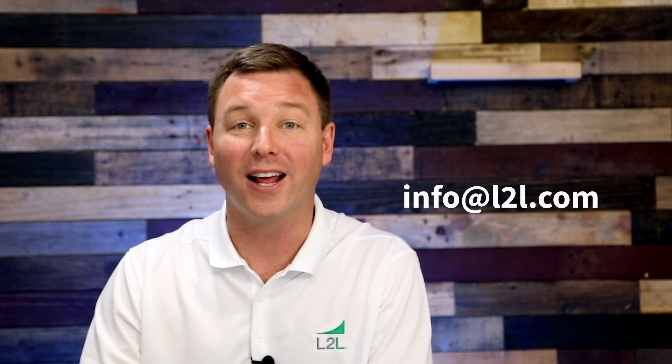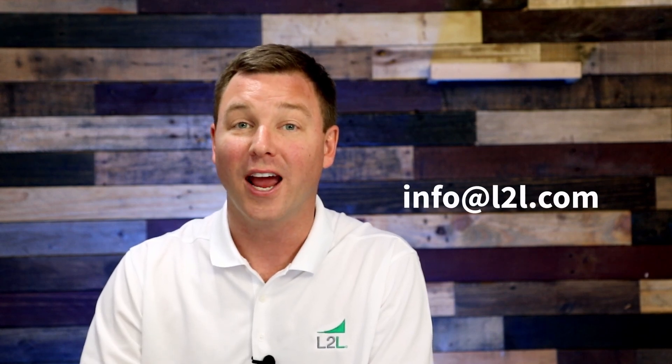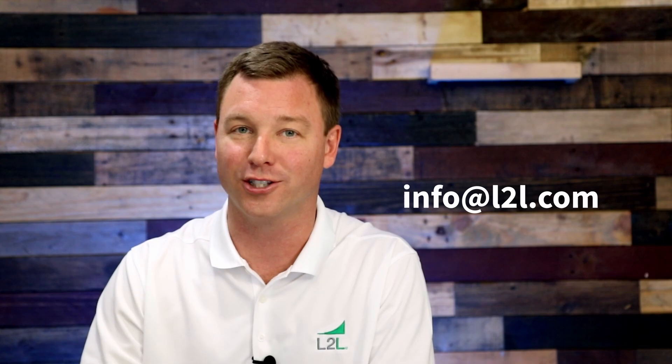So if you're looking for the quickest, most efficient, and most reliable way to diagnose and fix machine issues on your shop floor, give L2L's new machine landing page a try. And if you're not a customer, reach out to us at info@L2L.com to discover how the new machine landing page and all of our connected frontline worker technologies can help you streamline your smart manufacturing operations.